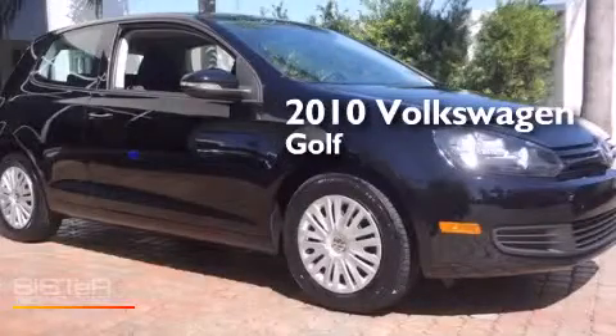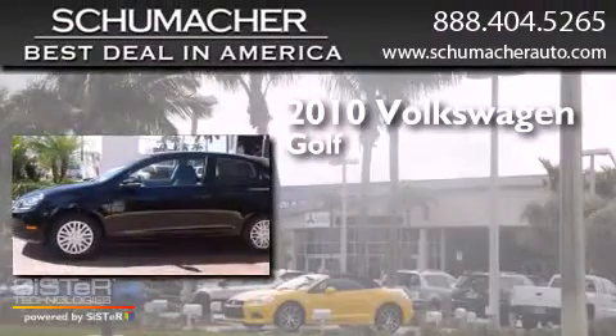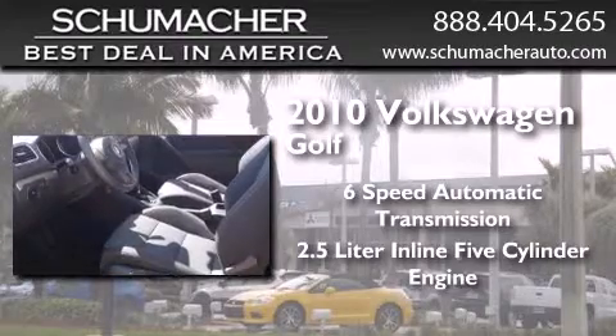This is a certified pre-owned 2010 Volkswagen Golf. This compact has a six-speed automatic transmission and a 2.5-liter inline five-cylinder engine.